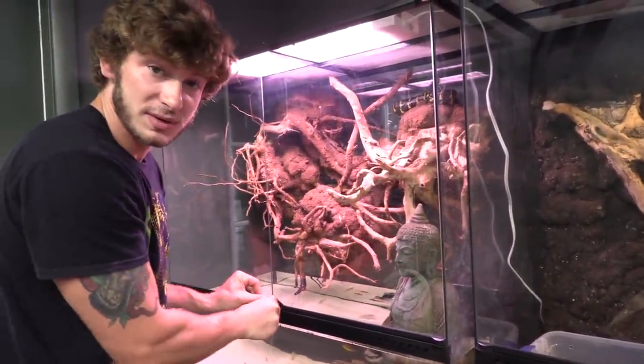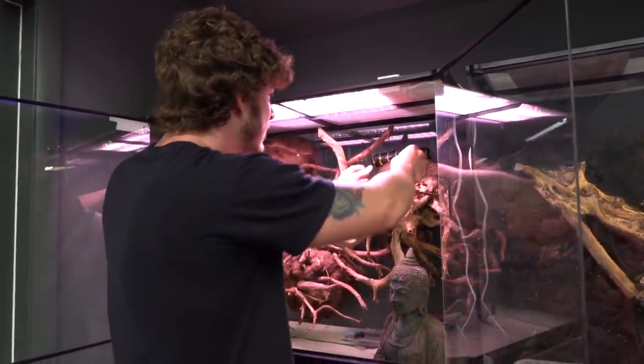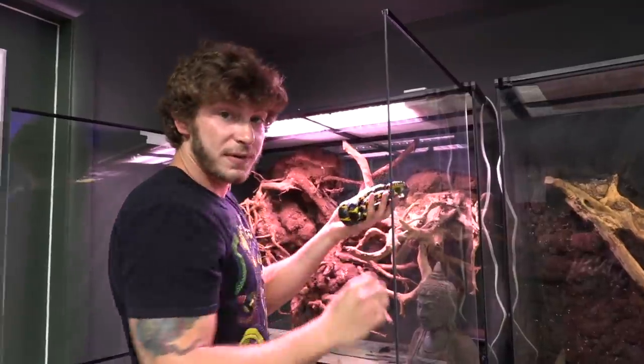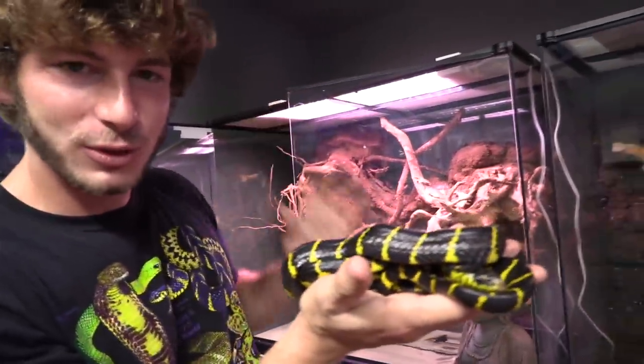This mangrove snake was surrendered to the Everglades Outpost — this is a sanctuary, so they've taken in a lot of animals. Here in the state of Florida, you must have a venomous snake license to own a rear-fang snake. This is a cat snake from the Boiga family, and what's really cool about them is their rear fangs. If they bite you, they won't kill you unless you're allergic to the venom, but they'll make you nauseous, swell up, vomit, and give you headaches — a real fun time. So you don't want to get bit by them.